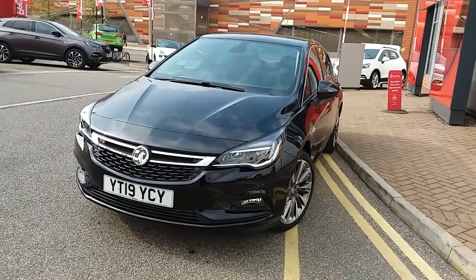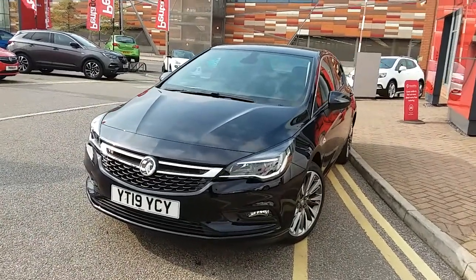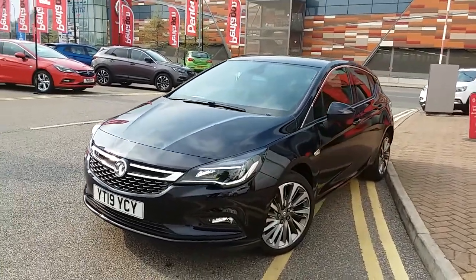Welcome to our 2019 Vauxhall Astra Griffin. This car has a 1.6 litre diesel engine which produces 136 brake horsepower and runs at 258.9 miles to the gallon. This car has only had one previous owner and will come under the balance of the manufacturer's warranty.